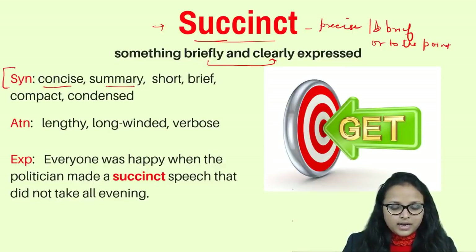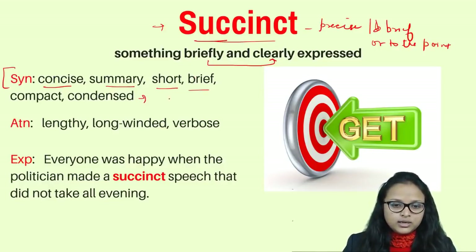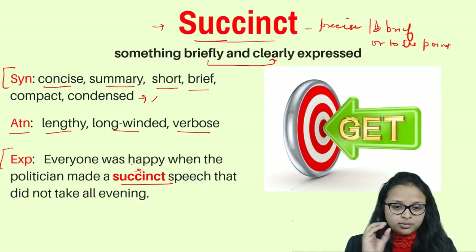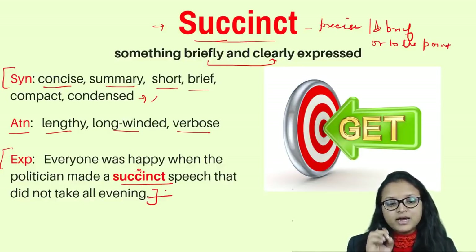Synonyms of succinct: concise, summarized, short, brief, compact, and condensed — meaning you extract all the extra information and leave things condensed. Antonyms: lengthy, long-winded, verbose. Example: everyone was happy when the politician made a succinct speech and did not take all evening. The speech was succinct — brief and concise.